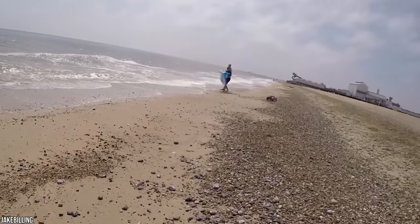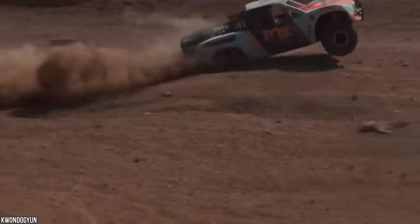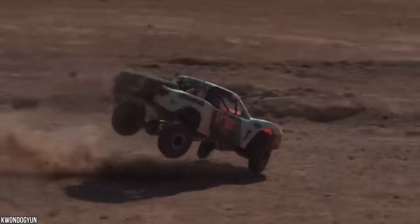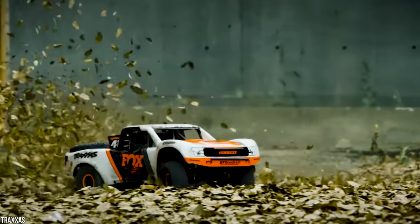This model really stands out from the crowd — those LED lights are just blinding. You can drive indoors, outdoors, day or night. Who wouldn't want to have a go steering the Traxxas Unlimited Desert Racer?